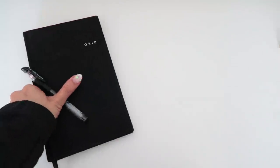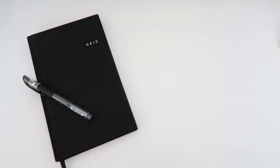What do you need to start? All you really need is a notebook and a pen, about 10 minutes, and an open mind. That's it.